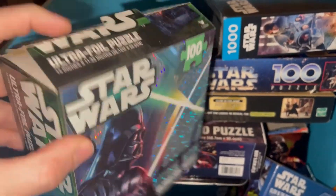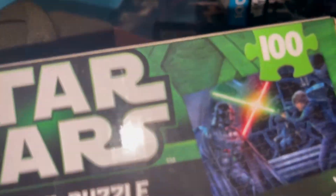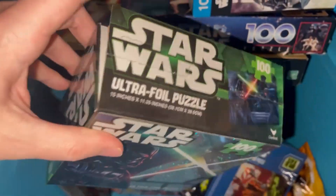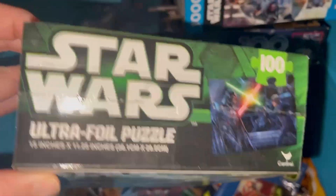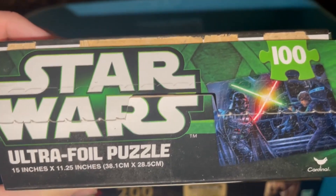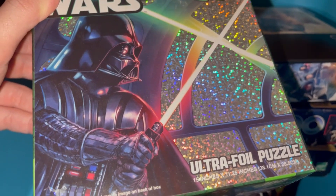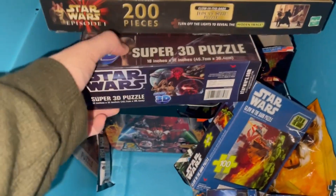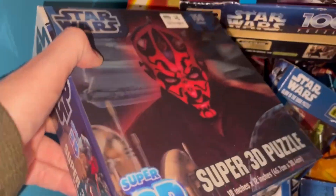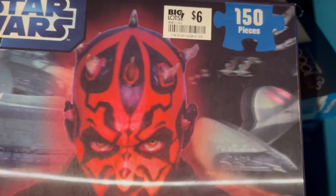I've definitely opened this one. Vader — I believe this was Vader versus Luke. 100 pieces. I'm not sure when I opened this or when I put it together, but I can tell by the packaging — this green right here — that this was from 2013, for the Attack of the Clones re-release that never happened because Disney bought Star Wars and then canceled the re-release, unfortunately. But I do have, from the Phantom Menace 3D — from 2012 — this 3D foil Darth Maul puzzle. Big Lots for $6, 150 pieces — not a bad price at all.